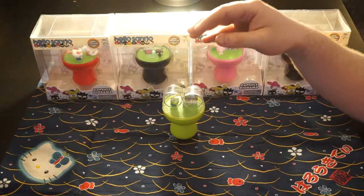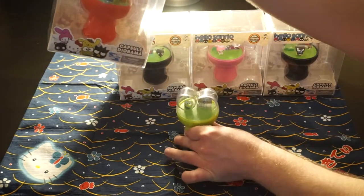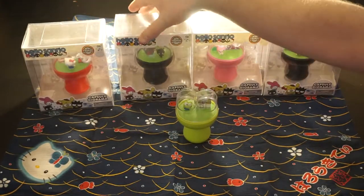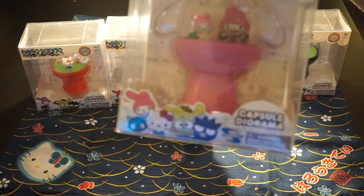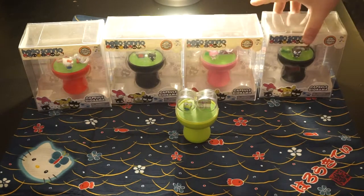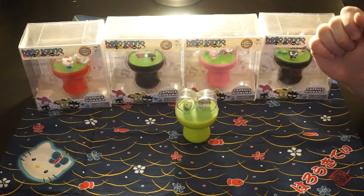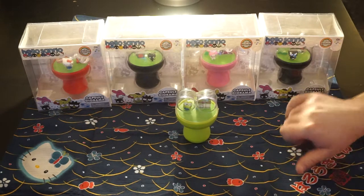These are individual little diorama pieces — Keroppi, Hello Kitty, Choco Cat, My Melody, and finally Badtz-Maru. They all have one or two little elements with them. Kitty has a bench. My Melody and Badtz-Maru have, in addition to the building behind them, a little bush.